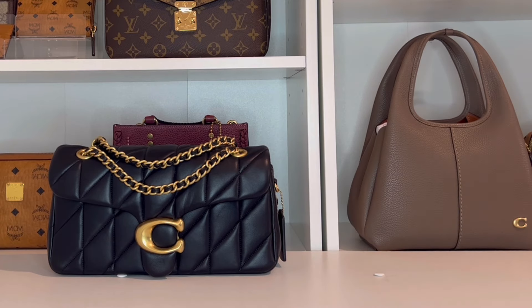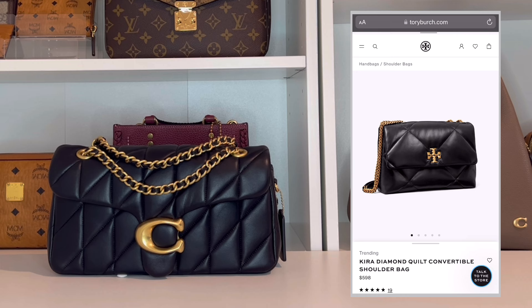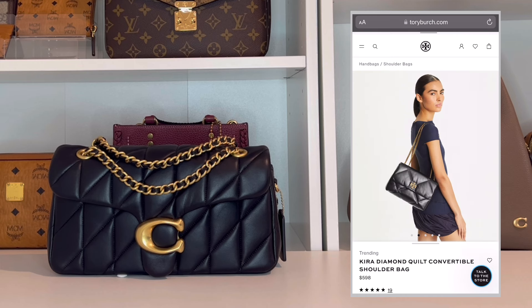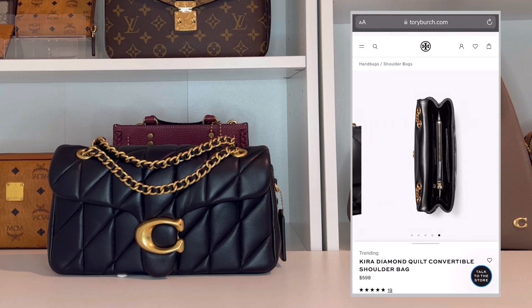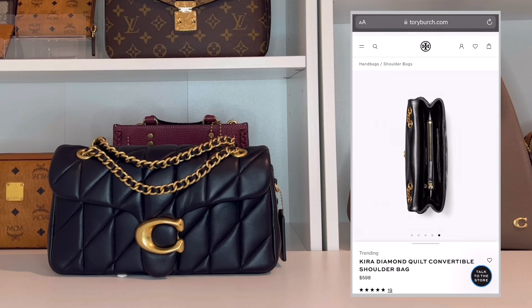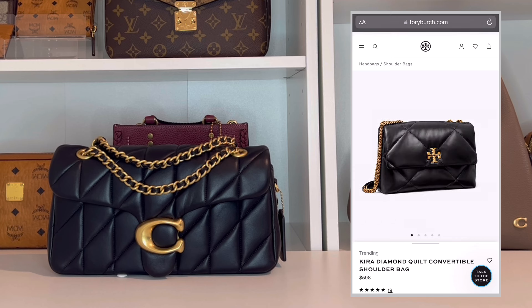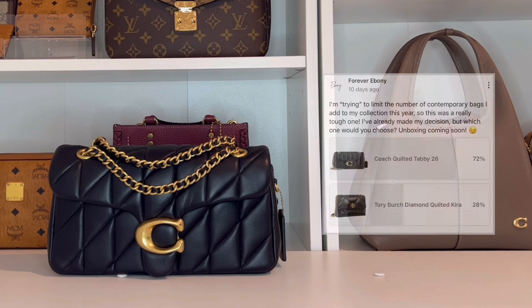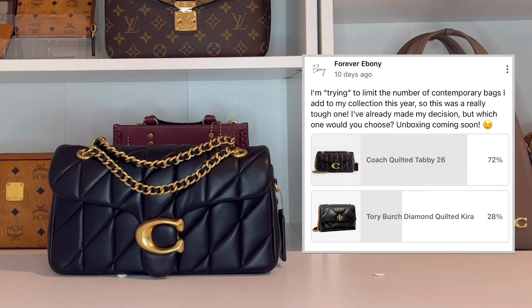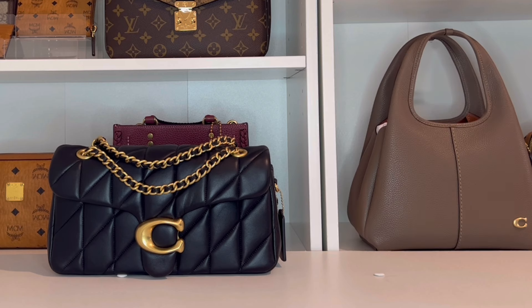Right when I was getting ready to purchase this bag, I saw a bag from Tory Burch and I just knew I wasn't going to be purchasing both. I really loved the design of the Tory Burch bag so I initially went with it. After I purchased it, I asked you guys in a poll on my community page which one you would go with, and overwhelmingly most of you said the quilted tabby. So after seeing your response, my curiosity got the best of me and I took the 40-minute drive to see both bags in person.